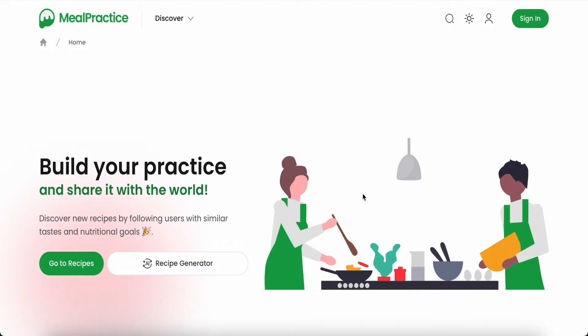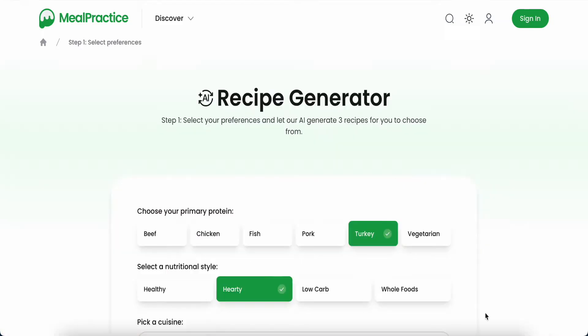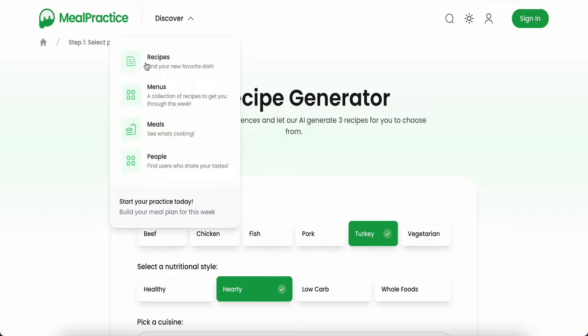Hey guys, good day to you. Today I would like to share with you this AI recipe generator. This is the web page — I will put the link in the description box. In here we can see this interface. They have 'Discover' — I will show you — to find your new favorite dish, recipe menu.